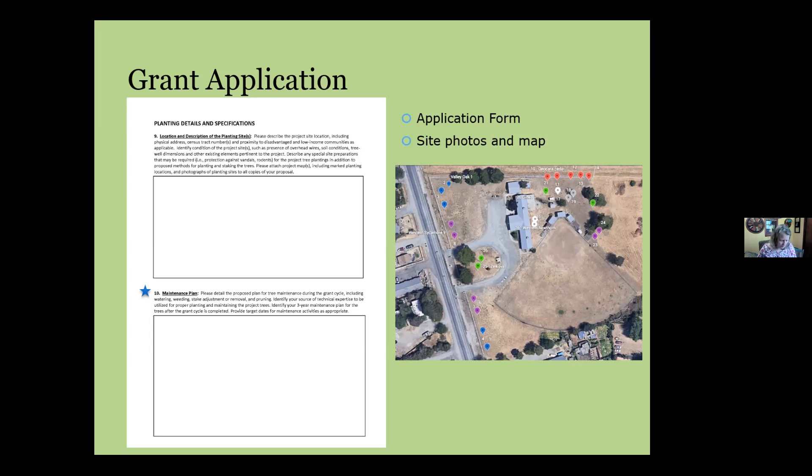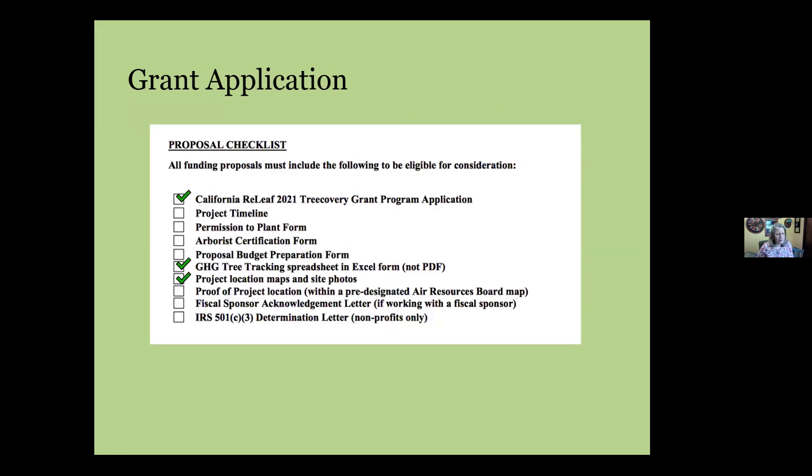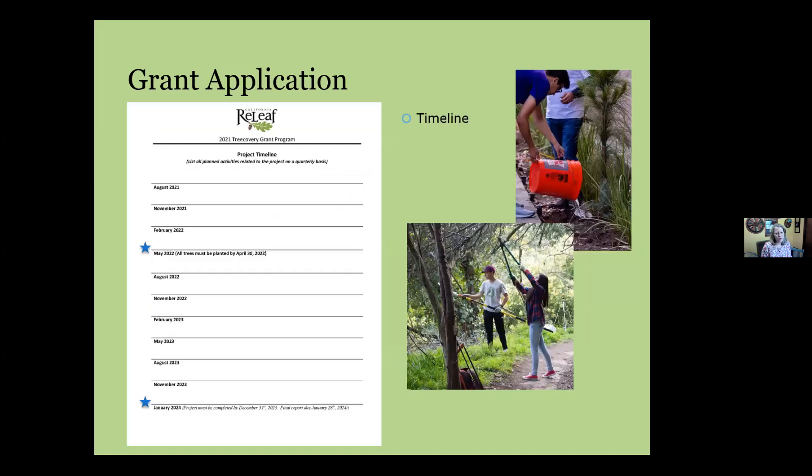The timeline should reflect two key dates: all trees must be in the ground by the end of April of the grant year, and maintenance and replacement trees should be spread throughout the remainder of the grant period. We want to see funds used over the full course of the project — not just spent at installation. If hand watering or educational components like pruning clinics are part of your project, include those on the timeline as well.